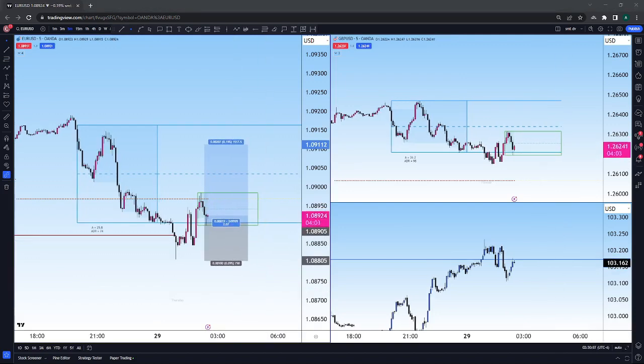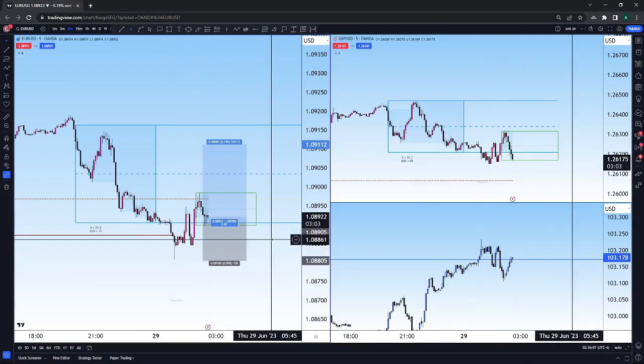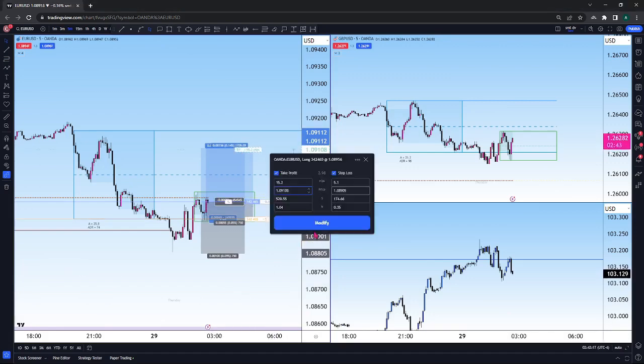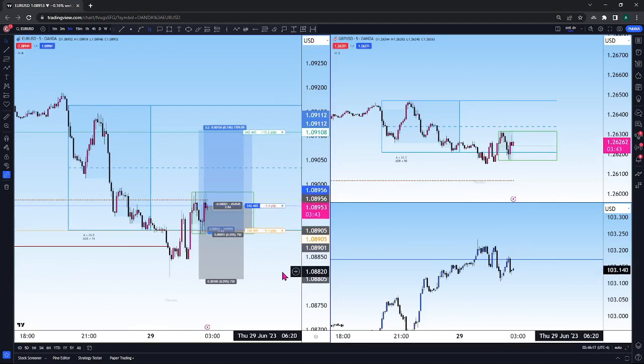Now what you're seeing here is the actual initial entry that I should have been on, but I was kind of out of it a little bit and sometimes it just be like that. You're not always at your best, but I did see this opportunity shaping up where price creates a high probability order block and then retrades into it. So then I was just looking for price to continue higher back up to those Asia highs.